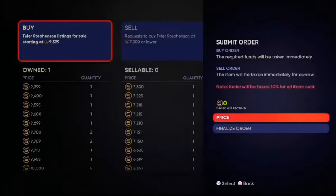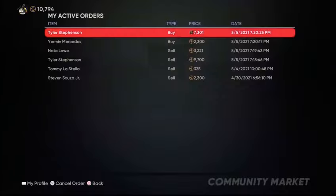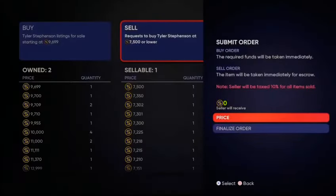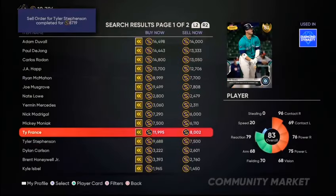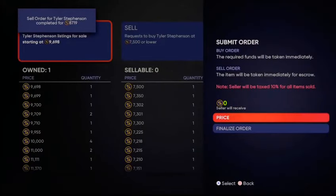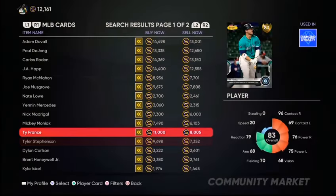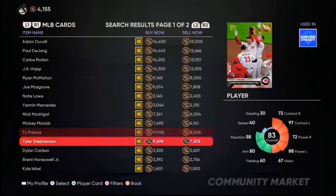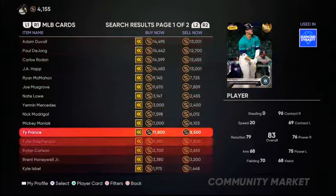I'm going to buy Tyler Stevenson for 7,301 because his cards are going up. These are fluctuating so much. Tyler Stevenson at 9,699 — I'll put him up for 9,688 to get him to sell. He sold! We just made literally like 1,400 stubs right there. We'll do a buy order for 7,352 and sell for 9,600. Thai France right here — buy him for 8,006, selling for close to 12,000. Are you kidding me? Take advantage of this right now. These margins are for real. I'm going to see how many stubs I can make in 10 to 15 minutes — going to do a time lapse.